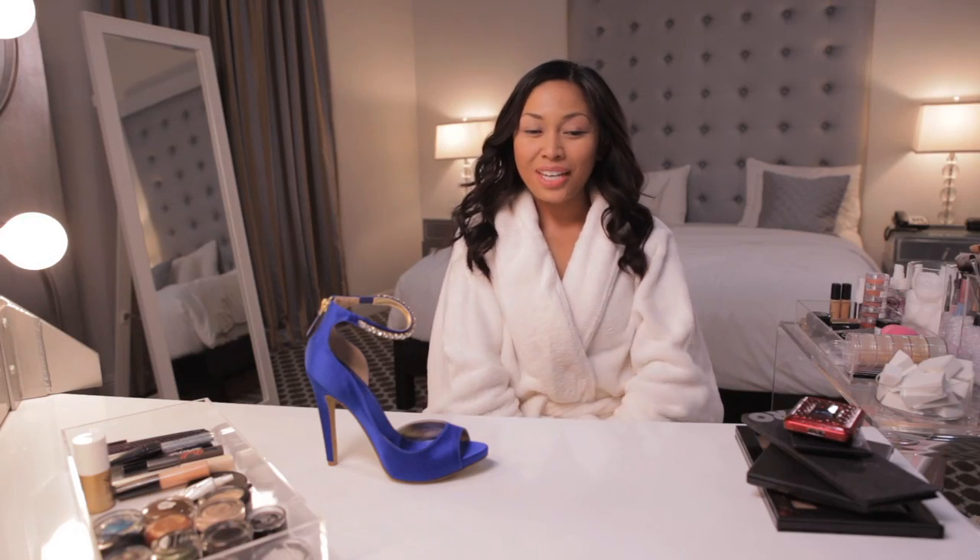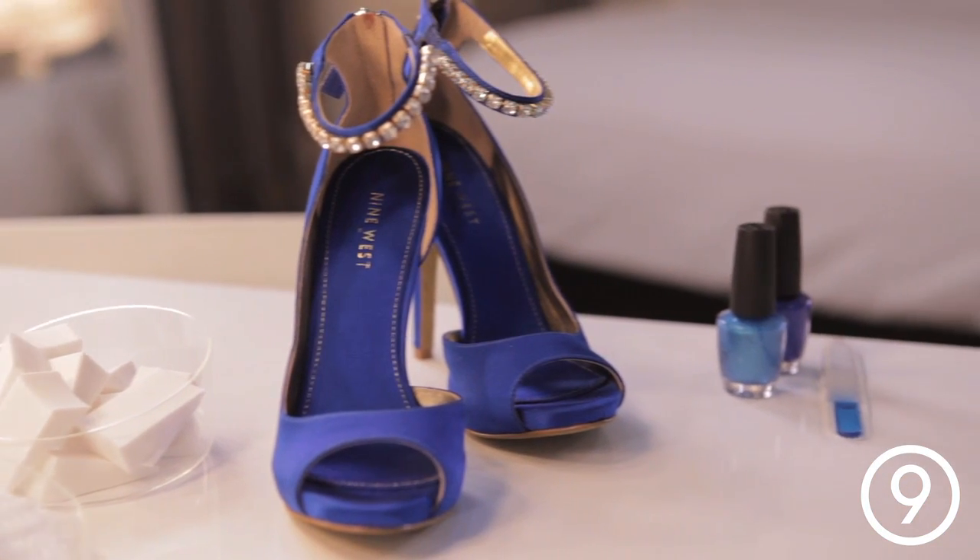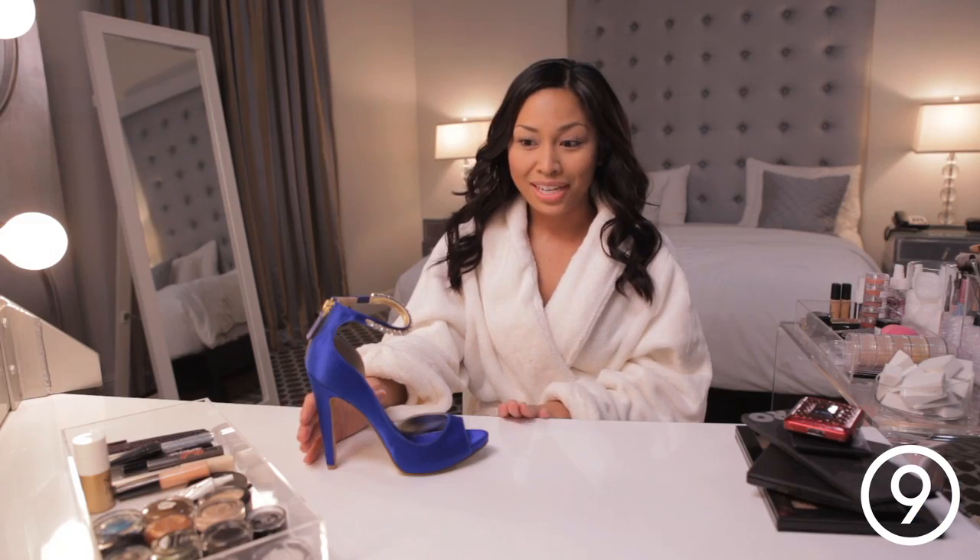Hey everyone, Laina here. So we're planning a really huge surprise birthday party for my best friend. Everyone's gonna get dressed up and fancy and I am so excited to wear these ultramarine satin heels from Nine West. It is the perfect occasion.